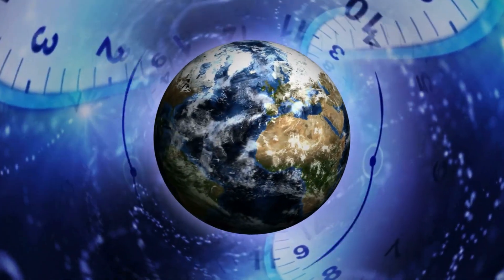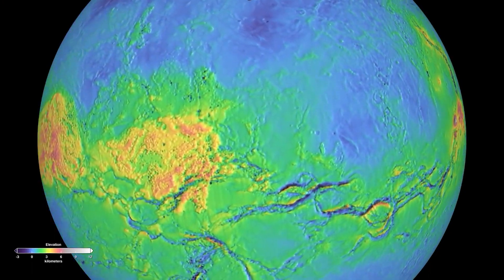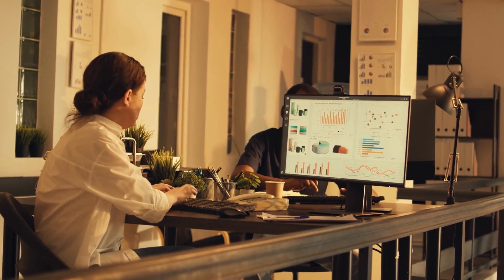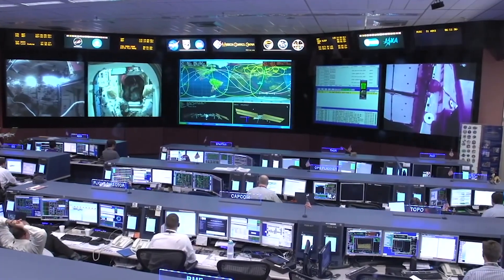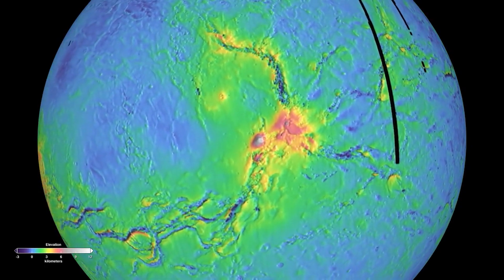More than 30 years later, in 2021, scientists made an incredible discovery when they re-analyzed the data collected by Magellan: the presence of active volcanoes on Venus. The discovery was made by a team of researchers led by Anna Gilcher of the Institute of Geophysics at the Swiss Federal Institute of Technology in Zurich. The researchers analyzed Magellan radar data and identified features on the surface of Venus that suggested the presence of recent volcanic activity.